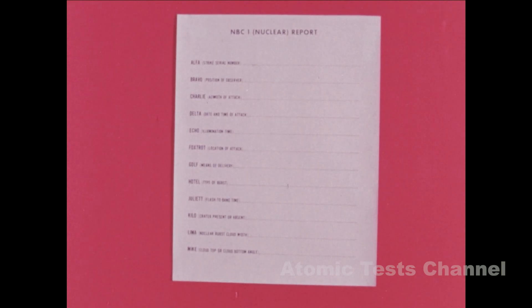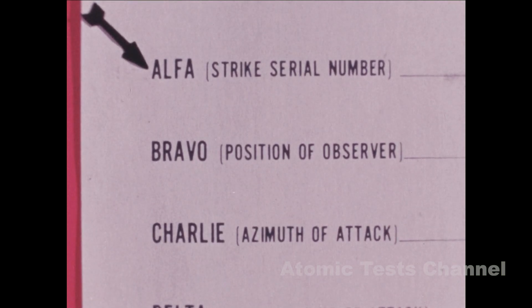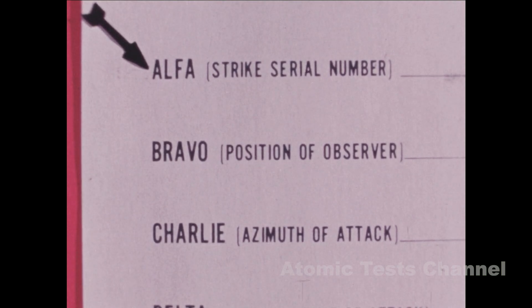Let us study the elements that make up the report. Alpha: The strike serial number is an identification code assigned by the CBR element to each nuclear burst. This information is not normally available to the soldier in the field.